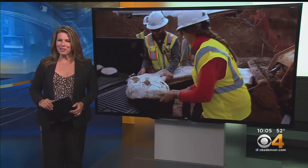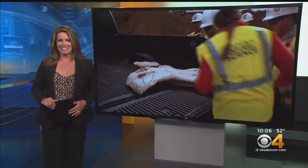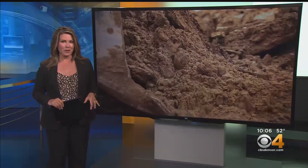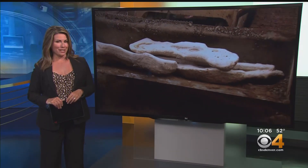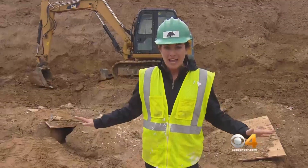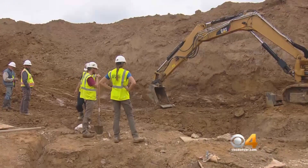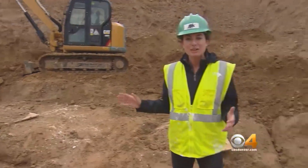It is Colorado's great dino dig of 2019 and CBS4 has exclusive access to the site. Construction crews in Highlands Ranch found the fossils a few weeks ago, and today Jamie Leary got to tag along with the team from the Denver Museum of Nature and Science. They've cleared all the plaster casts from this area and they're digging to see if they can find any more fossils. They actually need to find more fossils in order to determine exactly what kind of dinosaur this was, so there are still a lot of questions here on site — and off-site as well.